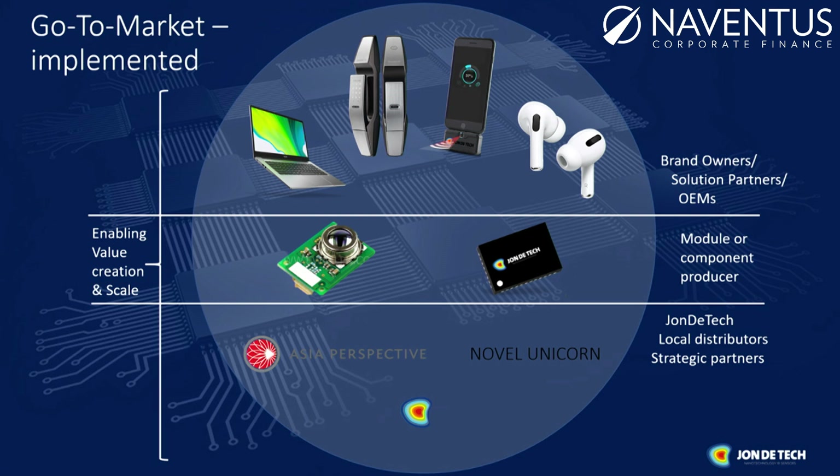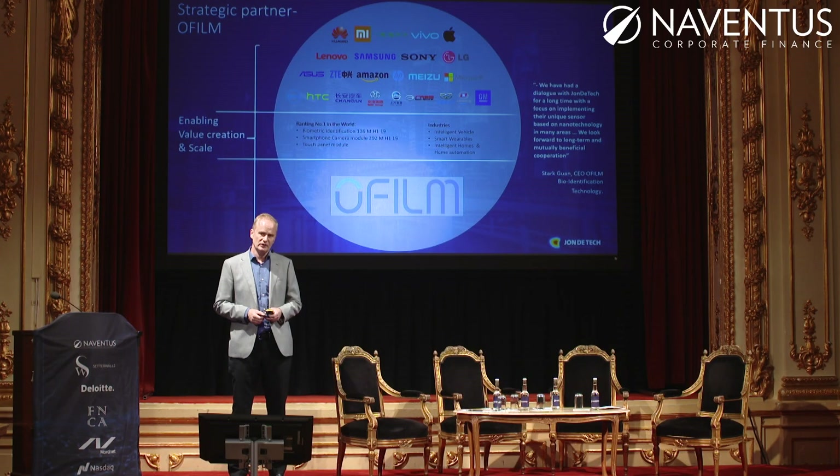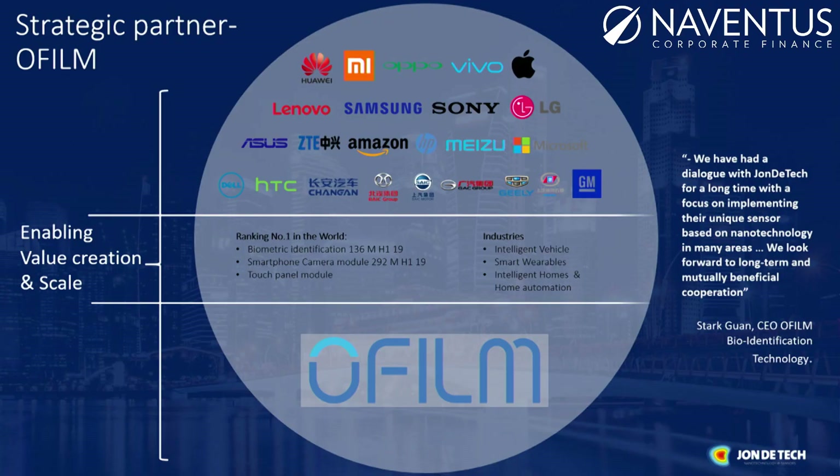Through Ofilm we get access to design houses that have access to the market. One of the strategic pivots we've made is around film and module houses. When you talk about volume on sensors — biometric identification, touch panels, smartphone cameras — Samsung, for example, doesn't design or manufacture the small camera unit; they buy it. Getting access to the module house that creates the camera function and placing our sensor beside it brings a really new function to life. Ofilm already has volume production out to market, and with this strategic partnership we can access the market and selling organizations already there, so we can focus on delivering a good product.